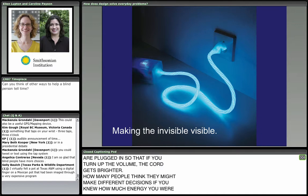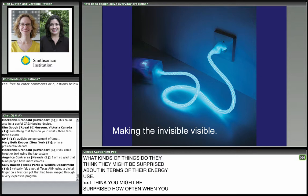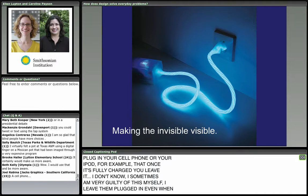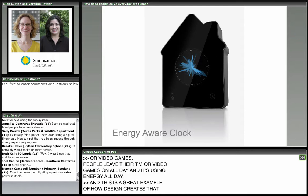How many people think they might make different decisions if they knew how much energy they were using? Where would you hook this up? You might be very surprised how often, when you plug in your cell phone or iPod, once it's fully charged you leave it plugged in — still using energy without being aware. Or video games: people leave their TV or video games on all day, using energy all day. This is a great example of how design creates awareness that makes us think a little bit differently.